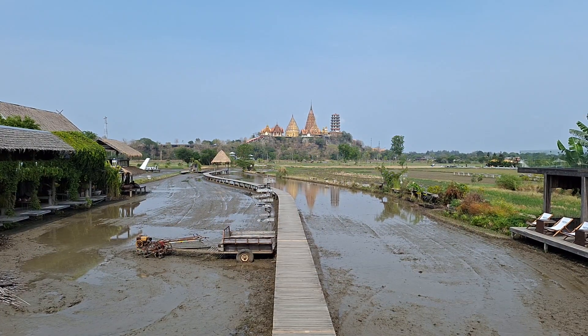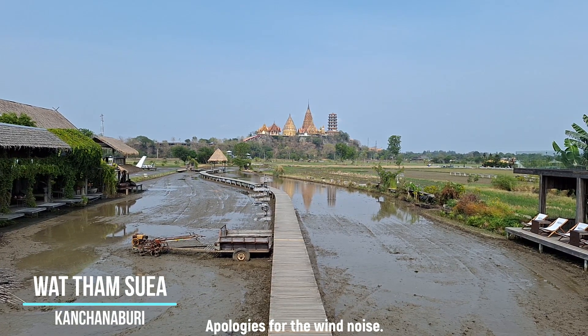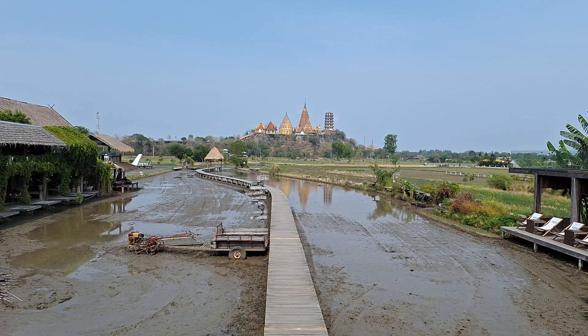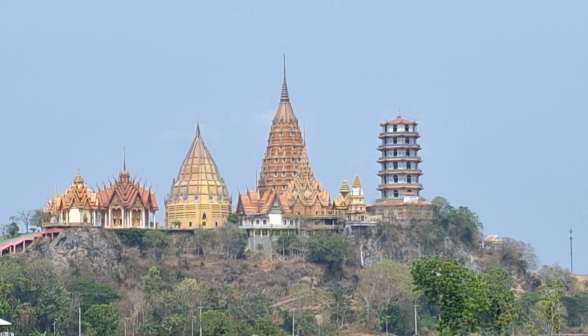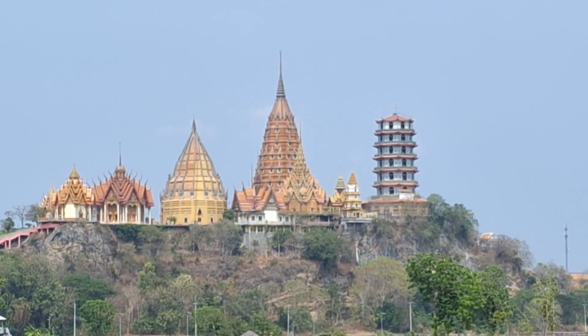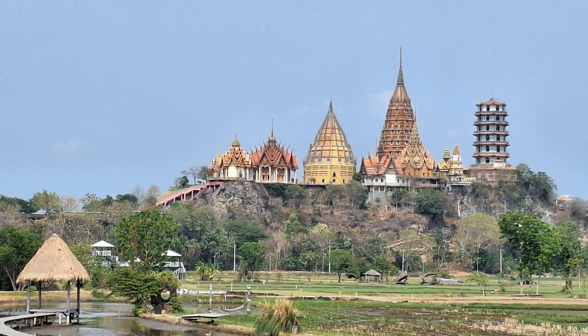I'm currently inside Mina Cafe, which is one of the few cafes on the canal road that we were just following along. All of them offer an amazing view of our next destination, which is this incredible temple. It's really one of the things to see in Kanchanaburi province. We'll be visiting that very, very shortly. What a view.